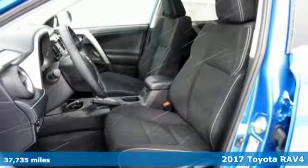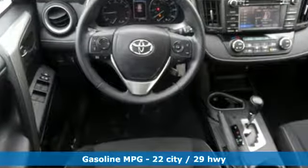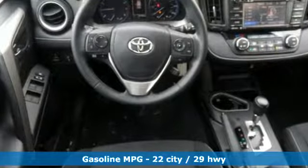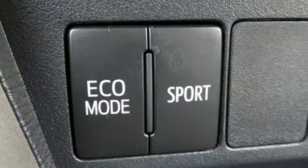It's well equipped with the features you need: streaming audio, power heated mirrors, dual zone climate control, wireless phone connectivity, leather steering wheel, and automatic transmission.